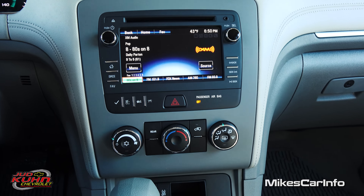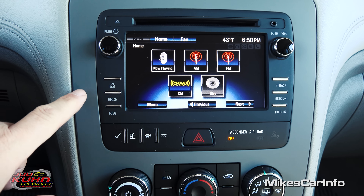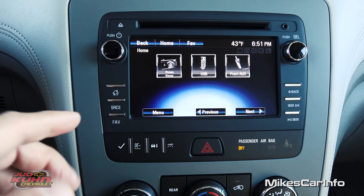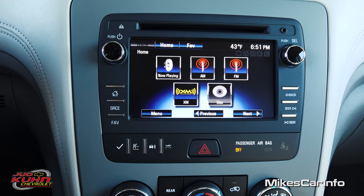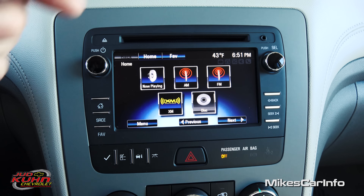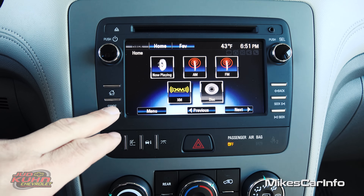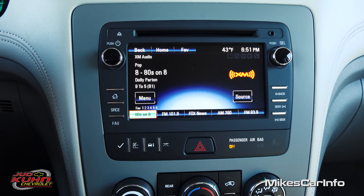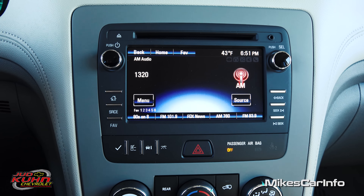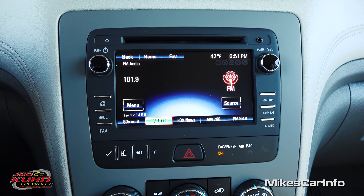Here's your center stack area. You have a touch screen and also soft-touch buttons on the side. You have AM, FM, satellite radio, a CD player, and an auxiliary input. There's a traditional volume knob and tune knob. When you plug in an auxiliary device, it'll pop up and show you that as an option as well.